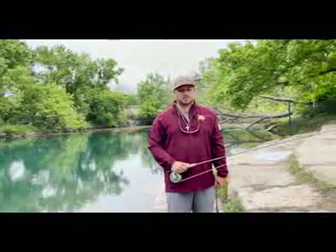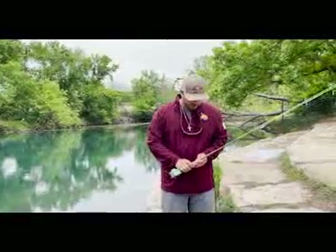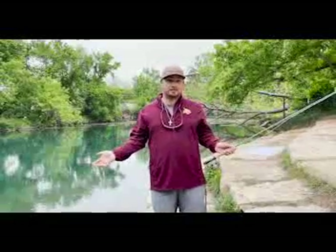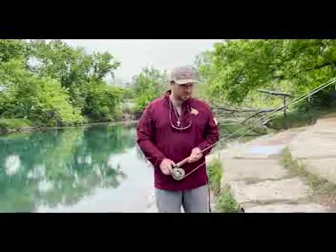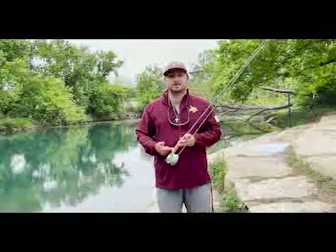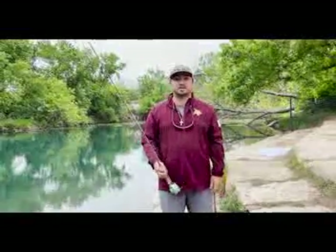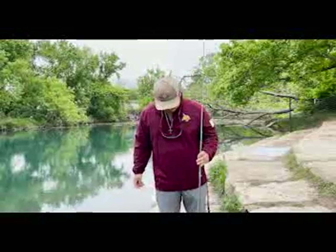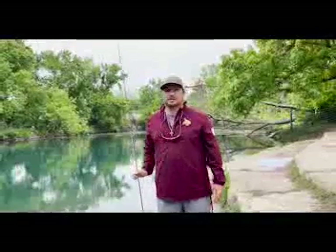What do you use when you fish here? Usually I use a bait caster reel, which I just so happen to not have with me today, but I also like fly fishing. This is a fly reel and rod. The rod is about 10 foot tall — you can't see it — but just for a reference, I'm 5'7".